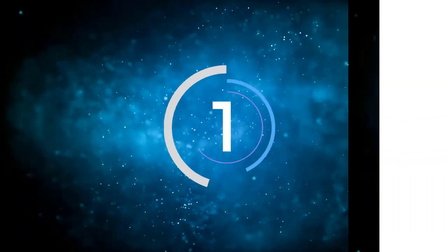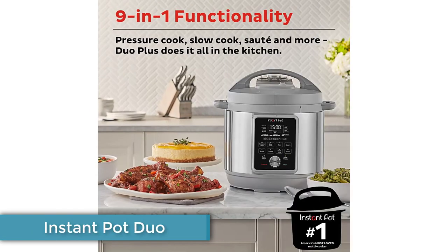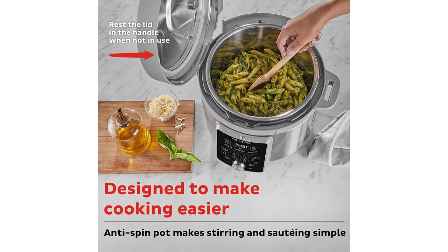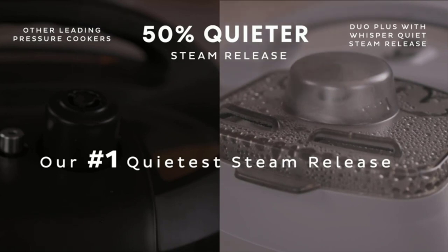Number 1: Instant Pot Duo. The Instant Pot Duo is a 6-quart 7-in-1 cooker that takes the top spot with good reason. This stainless steel beauty is completely programmable and has a laundry list of great features. Those features include an insulated lid shape that is easier to remove than previous versions, as well as improved steam vents. From pressure cooking to a yogurt setting, this is a truly impressive kitchen appliance.